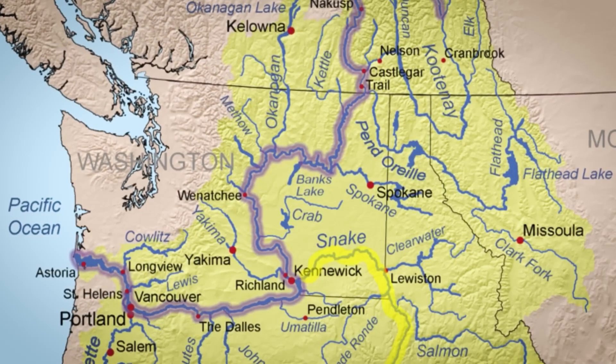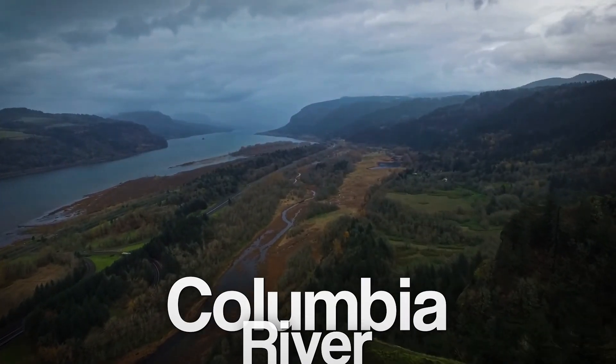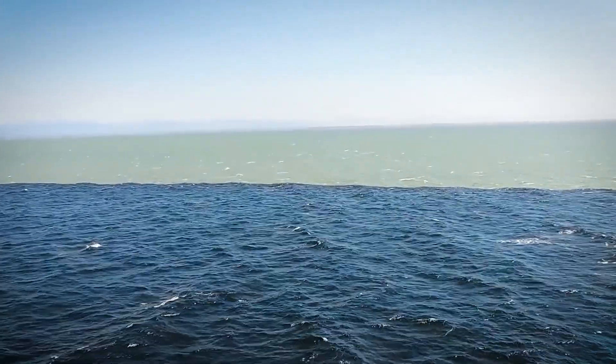We're here at the edge of the Pacific Northwest, where the Columbia River, the largest river on the US West Coast, meets the vast, roaring Pacific Ocean. This isn't a simple river meeting the sea — it's a collision of forces.